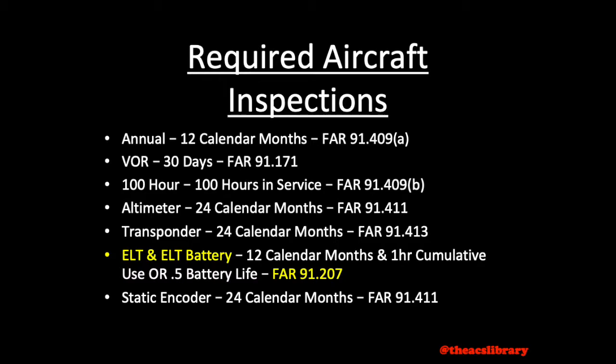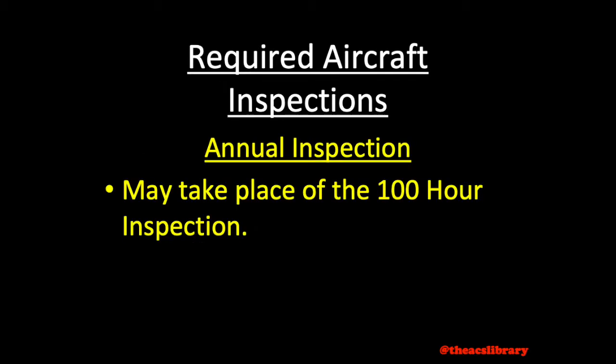The 100-hour inspection is required only if the aircraft is for hire. The VOR, altimeter, and static encoder inspections are only required for aircraft operating under IFR, so we will not cover those further in this video. The annual inspection may take the place of the 100-hour inspection.